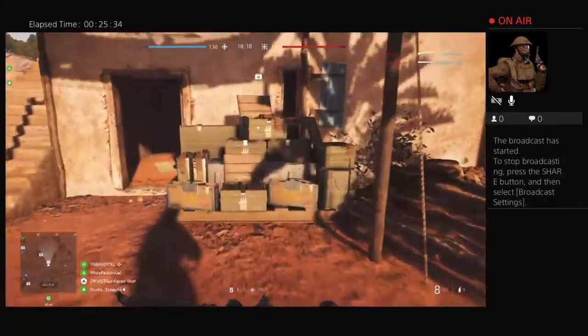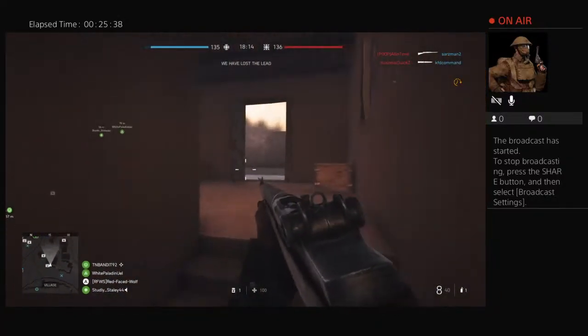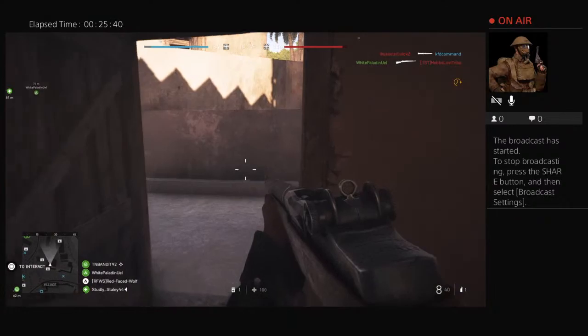I did say I was going to go with the Browning a little bit this match, and I will - I promise you I will. They are in the lead now, gotta get back at them!